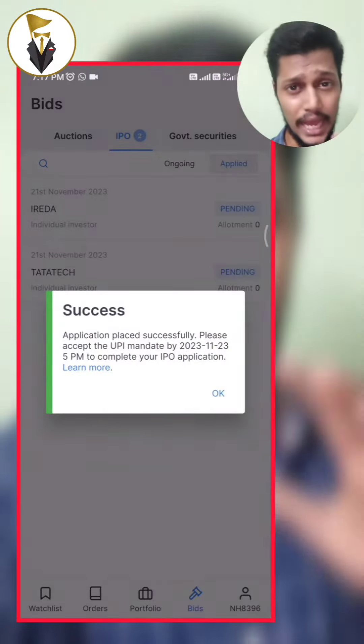Here is a last IPO hack: if you have multiple demat accounts, try to apply from each one. This will increase your allotment probability. Use this hack to improve your IPO allotment chances.